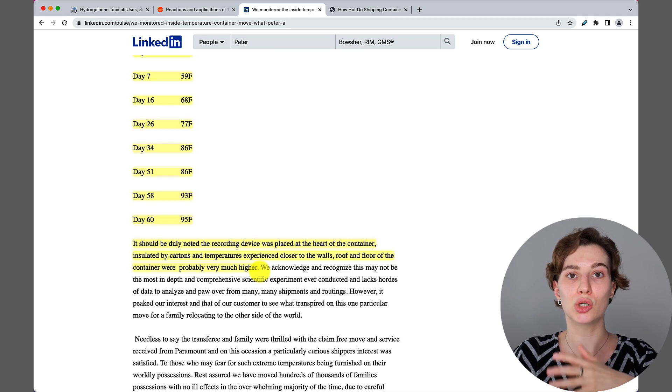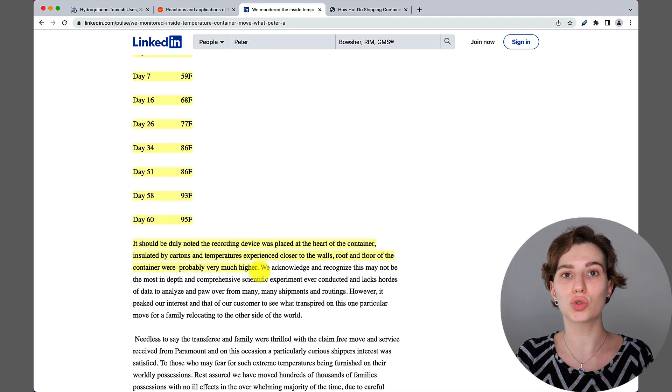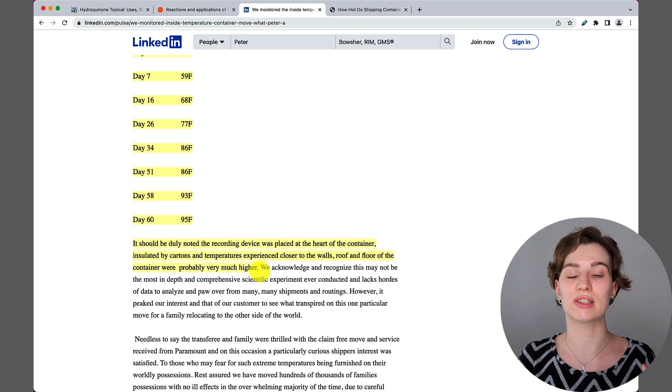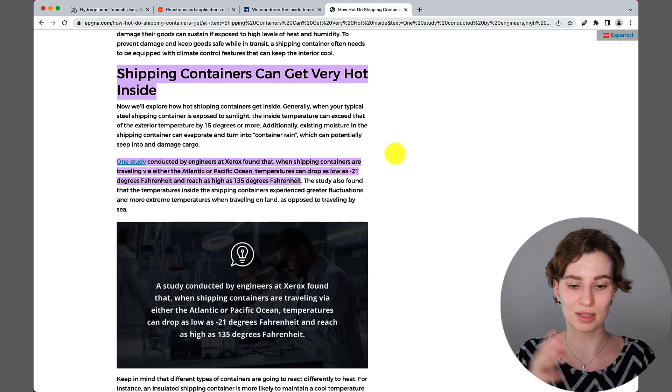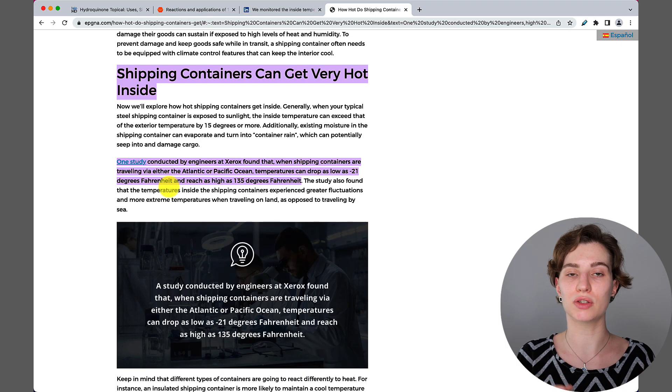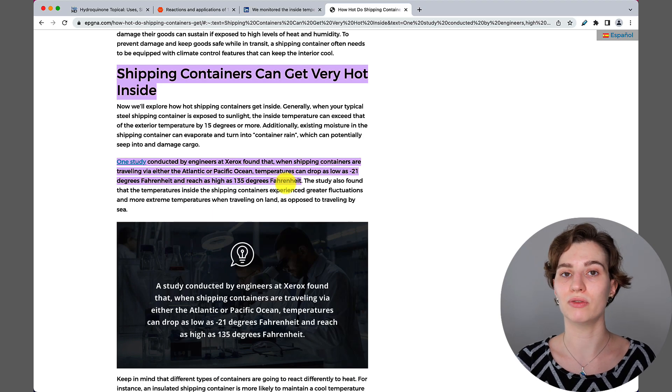Whether your container is cooled all the way through or not cooled at all also matters, and ocean temperatures can cause temperatures inside to rise and drop significantly. Another study recorded temperatures as low as minus 21°F (about minus 29°C) and as high as 135°F (about 57°C) during shipment — well above the 40°C threshold where alpha-butin becomes unstable.